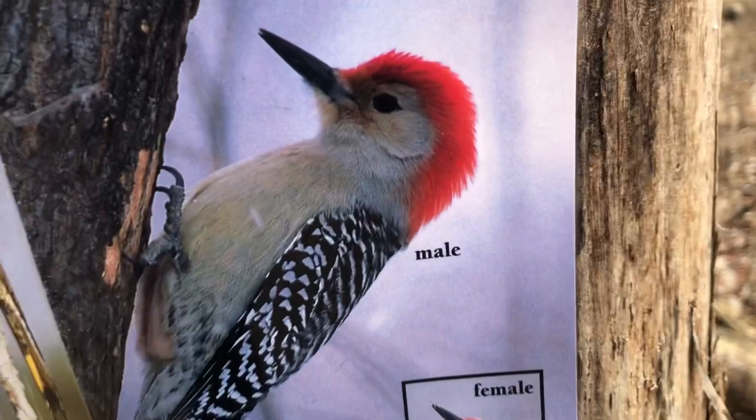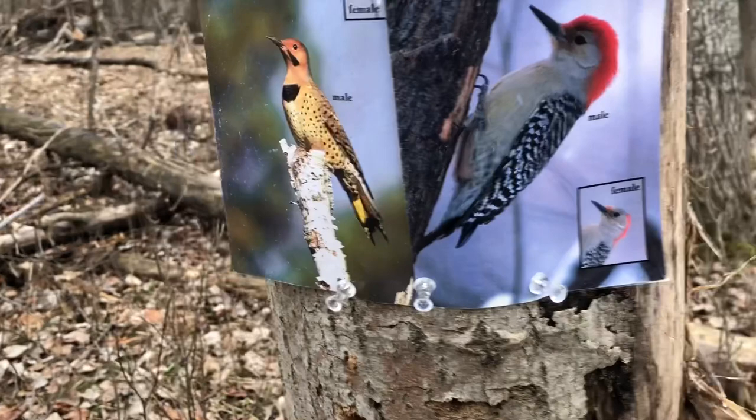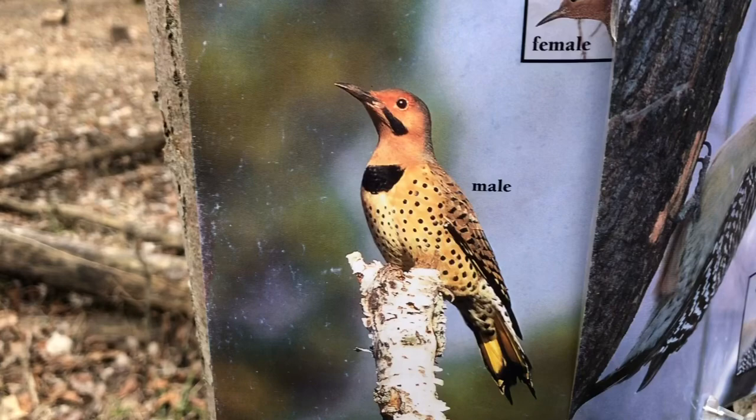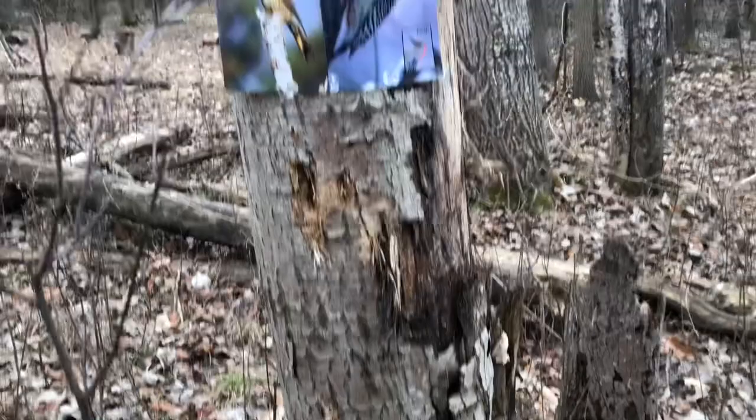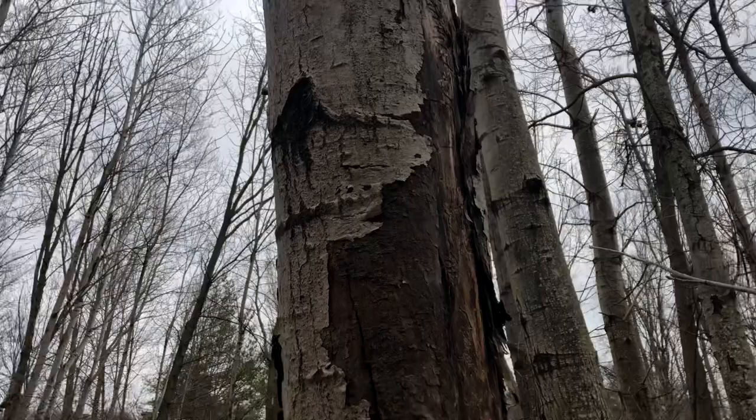Here's another woodpecker that migrates most of the time but is coming back now — called a flicker, a northern flicker. It's another type of woodpecker that makes its home here in Michigan. These woodpeckers depend on these dead standing trees — we call them snags. This is where they can find most of their food, and also where they can excavate or dig a hole into the wood so they can have a nest.